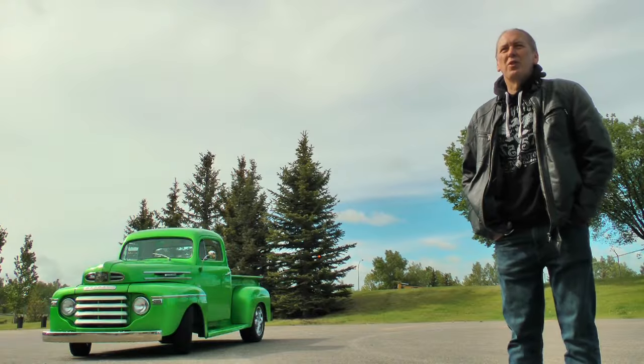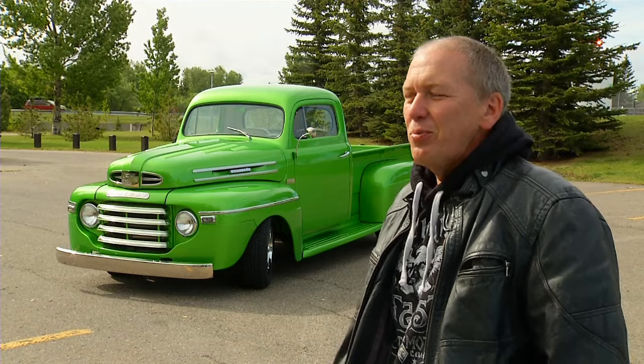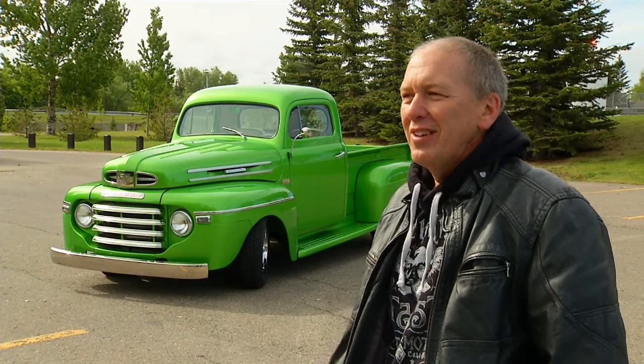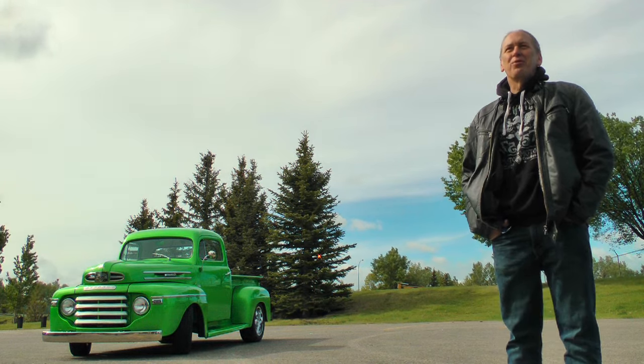I started looking for a pickup truck about 10-12 years ago and my brother phoned me up and said there's a fella that's got this old pickup truck and he wants to get rid of it, but there's lots of guys looking so you better get on it real quick. So it was kind of a right off the cuff, buy the truck real quick.